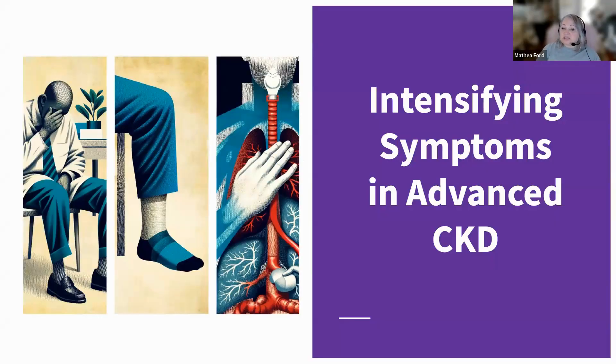As we dive into the specifics of advanced CKD, one of the most significant aspects we encounter is the intensification of various symptoms. In stages four and five of CKD, the kidneys' ability to perform their vital functions diminishes markedly. This reduction in kidney function leads to several symptoms becoming more pronounced and at times debilitating. Among these symptoms, fatigue is a common and particularly challenging issue. As kidney function declines, toxins build up in the blood, causing severe fatigue that can significantly impact daily activities and quality of life.